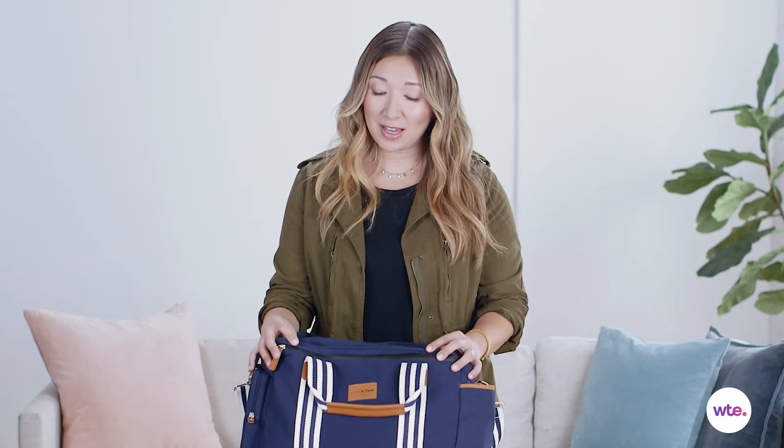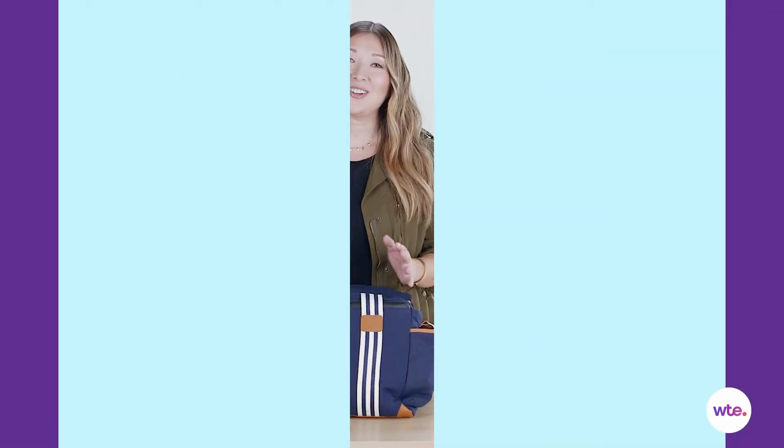One drawback to this diaper bag is that because of its size, it might be too big for an everyday bag. If you have more than one kid, though, it's actually really useful because you can put supplies for both kids in a single bag.